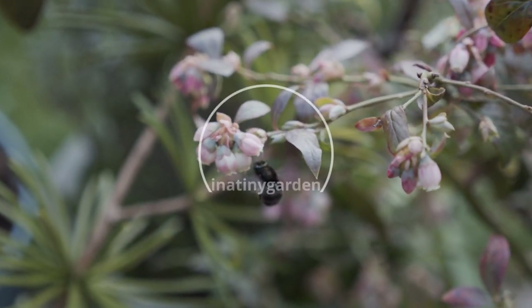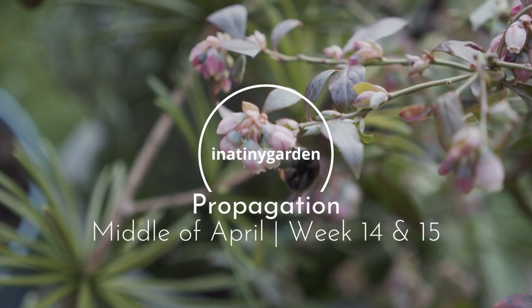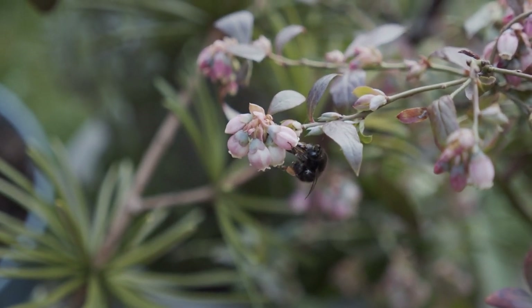Welcome back to In A Tiny Garden. Today we're going to be sowing quite a few seeds, including courgette and cucumber seeds, but I'm going to wait until next week or the week after to start any squash because I just don't have enough space and it's been really cold in the evenings. The hardening off process has been a bit slow, so there are quite a few things still inside, but today everything is off the heated propagator and hopefully by the end of today this will be almost filled up.